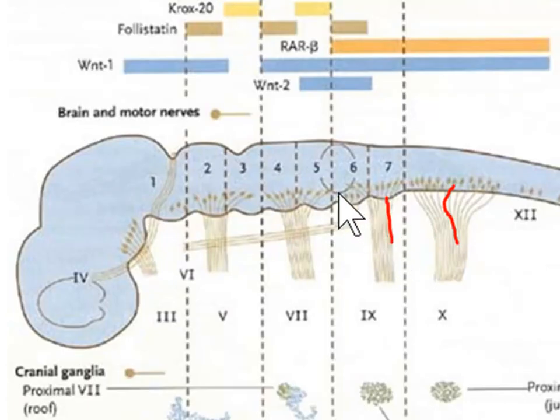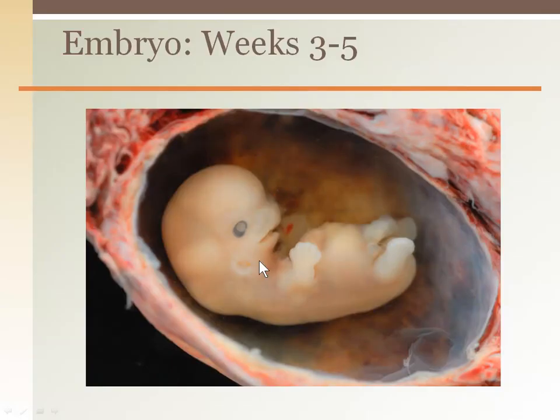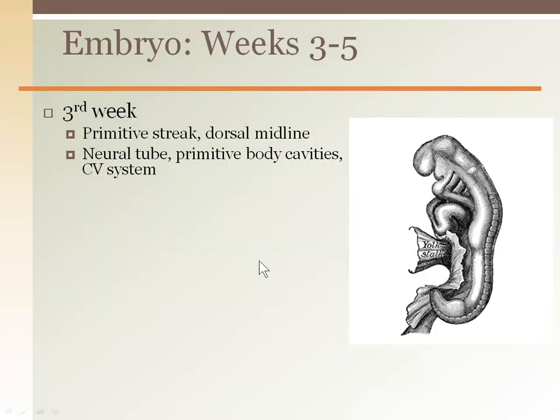You can see the nerves off of the spinal cord in this side view. Weeks three through eight: the neural tube forms in the third week. This is only the week after the mother's first missed period, most often before the mother knows she's pregnant.